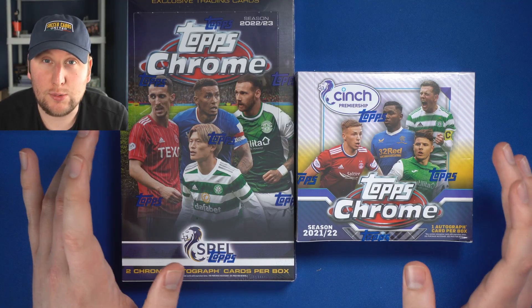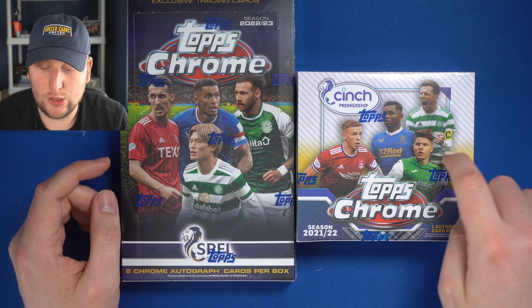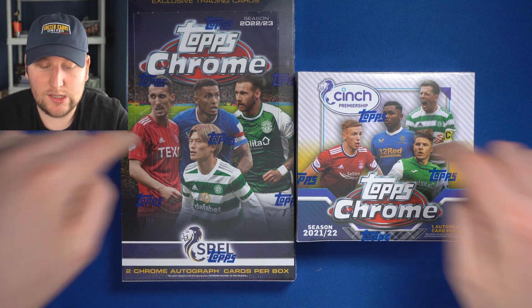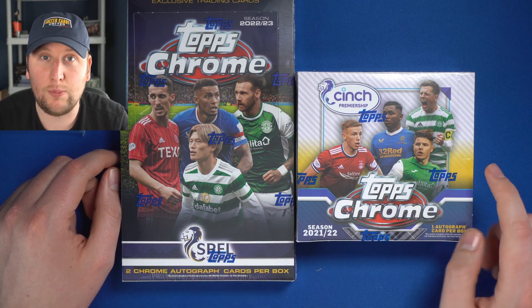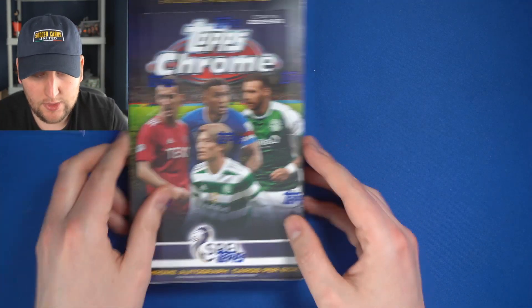Welcome back to the Soccer Card United YouTube channel where today we are having an SPFL day. You can click the link in the description to go to soccercardunited.com and get yourself a bundle of Cinch 21-22 and Cinch 22-23 — cinch yourself a great deal on two years of SPFL Chrome. It's three autographs across these two boxes, so go and check that out.